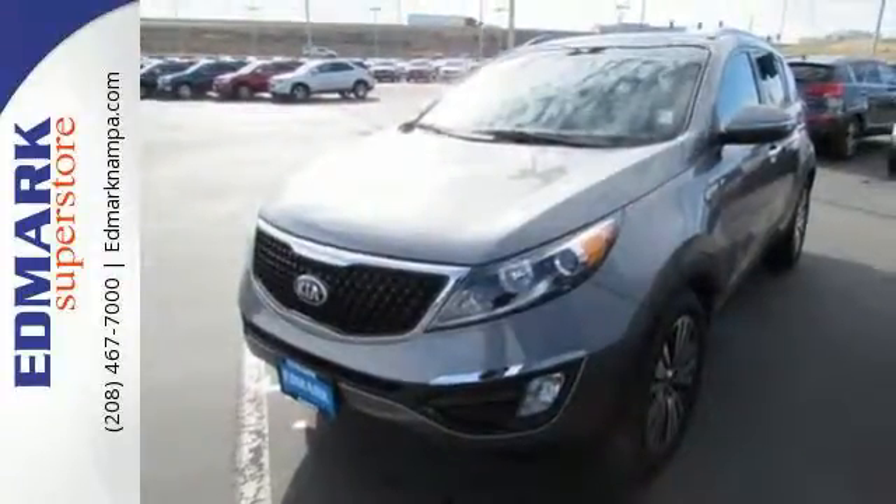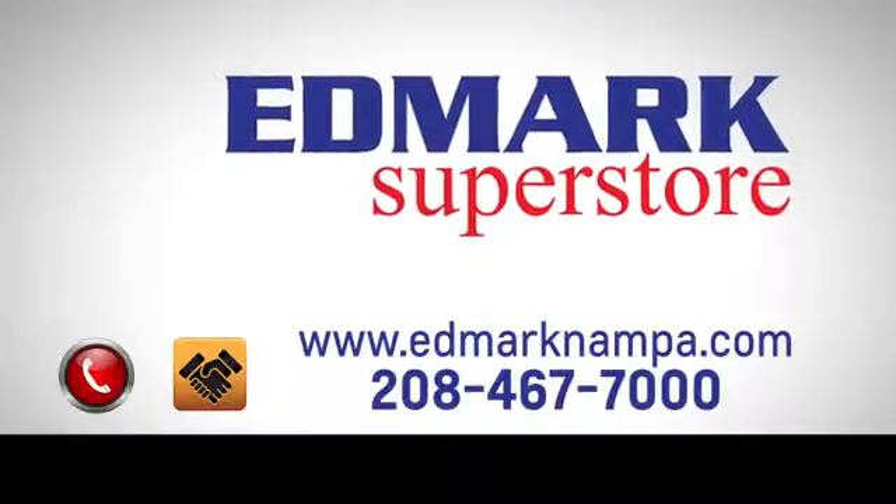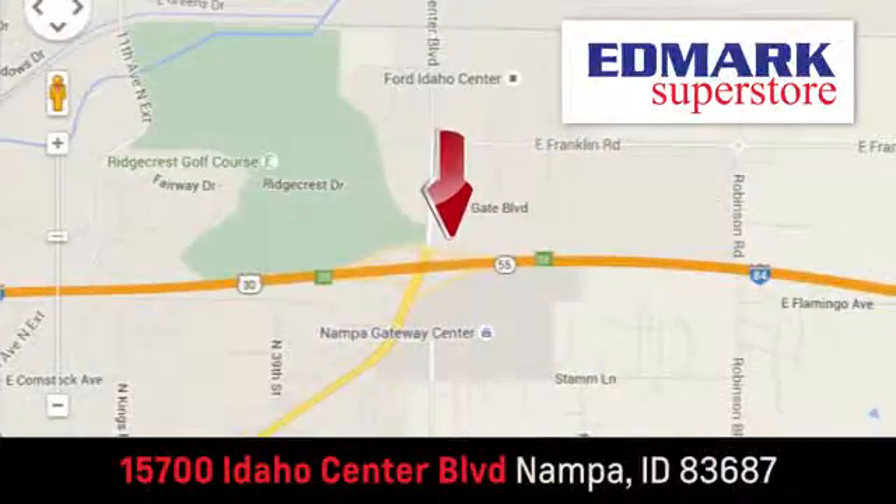Take it for a test drive today. Fast, fair and fun. Give us a call or stop by. We're conveniently located in the Idaho Center Auto Mall.